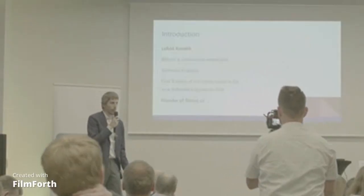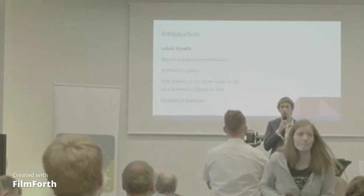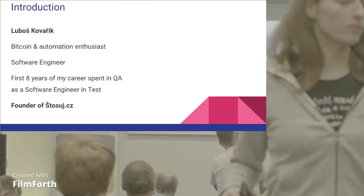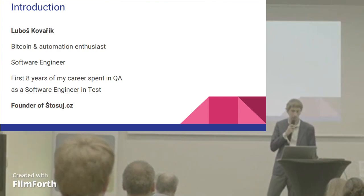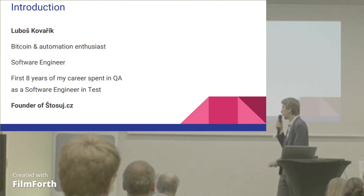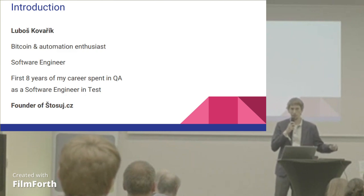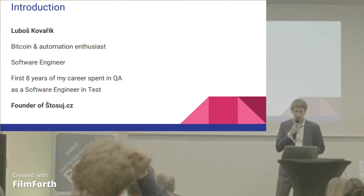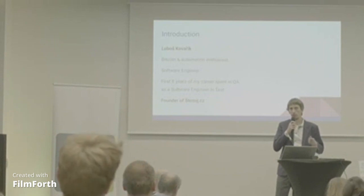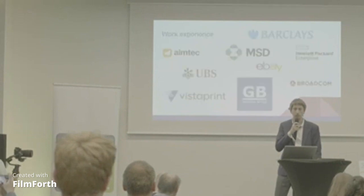To introduce myself, my name is Luboš and I work as a software engineer for about 13 years. I spent the first 8 years of my career as a software engineer in test automation. And this year I founded Štosuj.cz, which in translation means stacking sats, so to have the best match — buying Bitcoin every month, just stacking. And we help people with automation of their trading strategies, so buying, selling Bitcoin and other crypto.